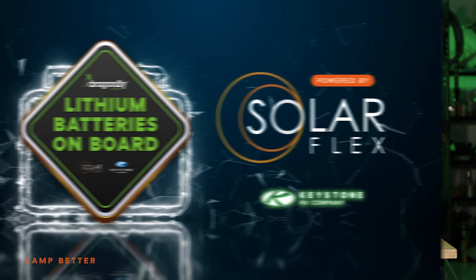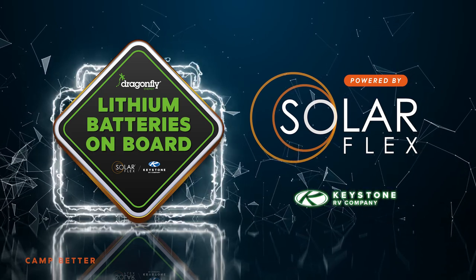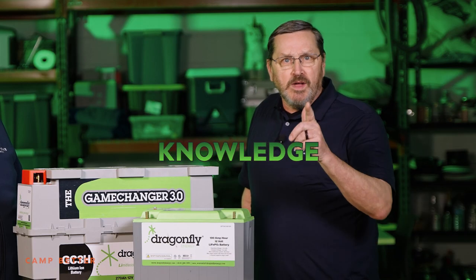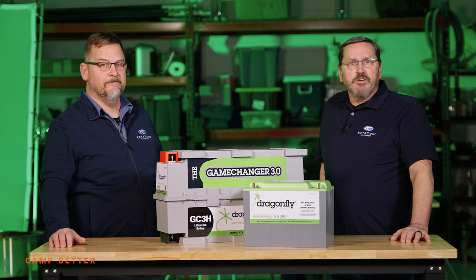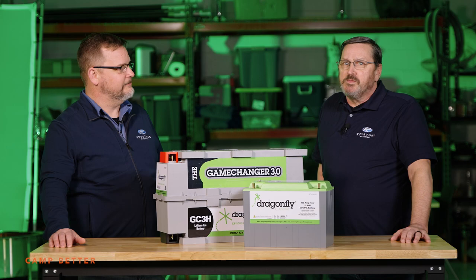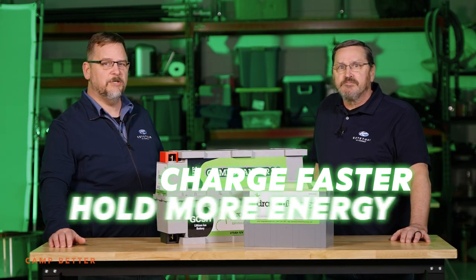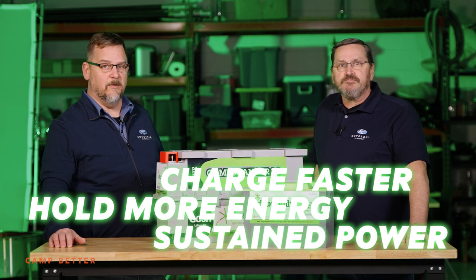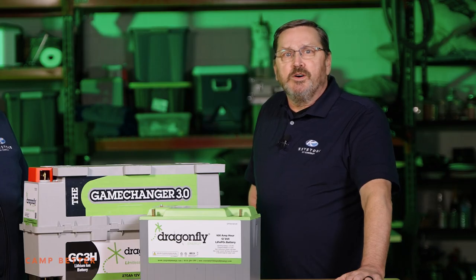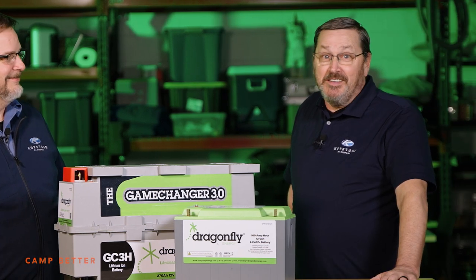If you haven't heard about the connection between RV solar power systems and good lithium ion batteries, then let me drop some knowledge on you. If you're not already using lithium with your RV solar power system, you're missing the boat. They charge faster, they hold more energy, and they deliver sustained power. Solar and lithium go together like peas and carrots, peanut butter and jelly, ram-a-lam-a and ding-dong.